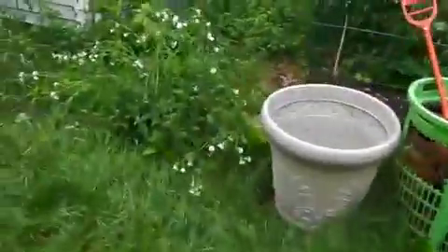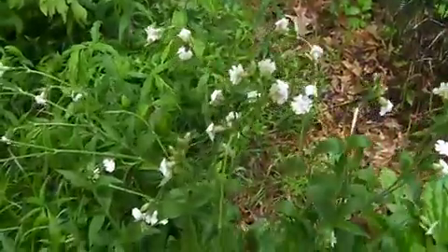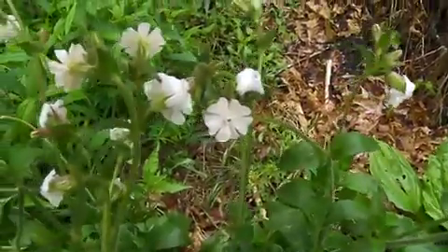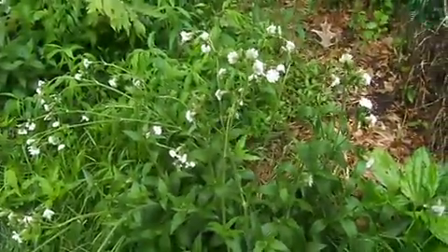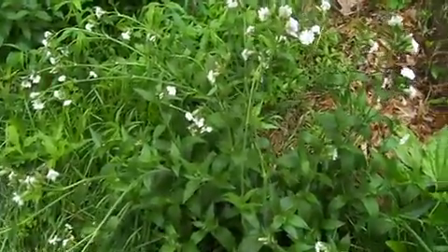This is a little soggy right now, but this is the white campion. I love this flower. When we get a lot of it on certain summer nights, it just glows in the dark, it seems.